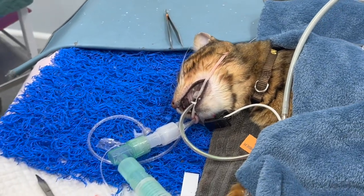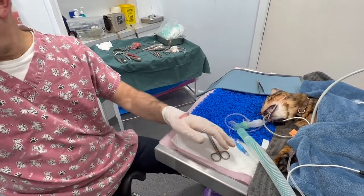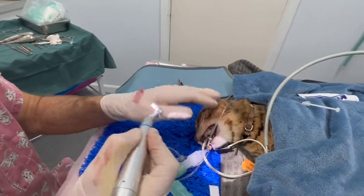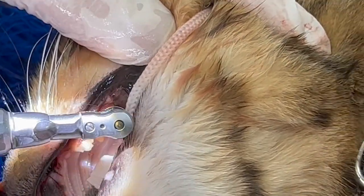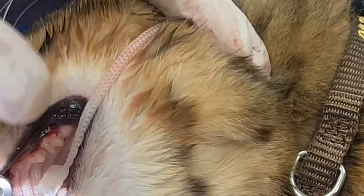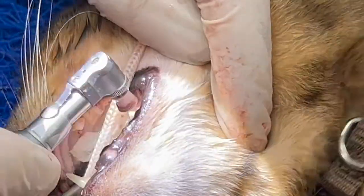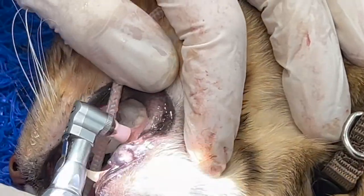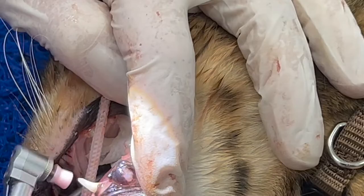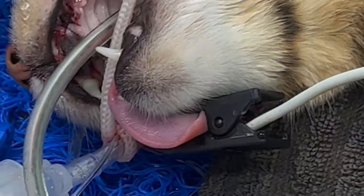Now I'm going to use a polisher, just like you'd get at a human dentist — with some dental polish. The equipment is essentially the same as human dentistry; the machines we have are veterinary purpose-built, but in my previous clinic we used a human dental machine to exactly the same effect. We'll now turn the cat over to do the other side and remove the throat swab.